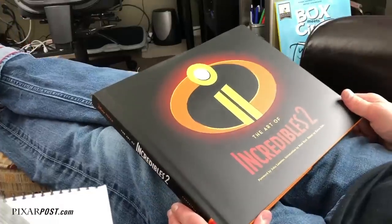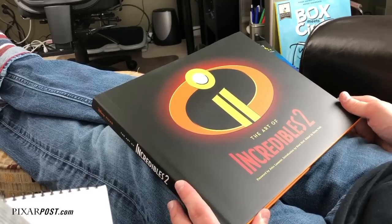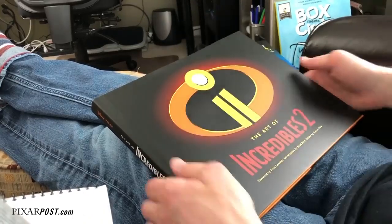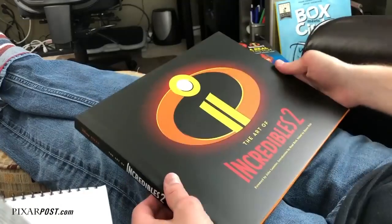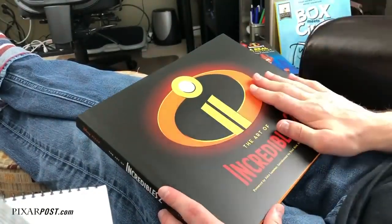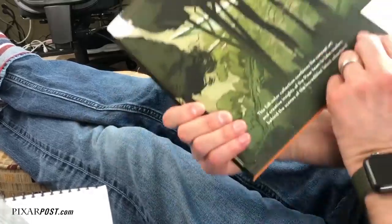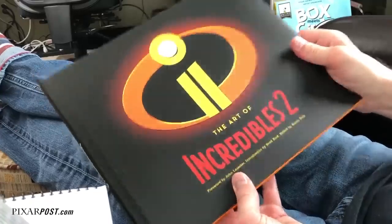Hey gang, this is TJ with pixarpost.com and we're going to take a look at a boatload of Incredibles 2 books. This first one, The Art of Incredibles 2, unfortunately I'm not going to be able to show you in this video because it comes out on the 8th and we're going to have a separate video on this one. But we're going to show you 14 other books and this one will be in a separate post coming soon.